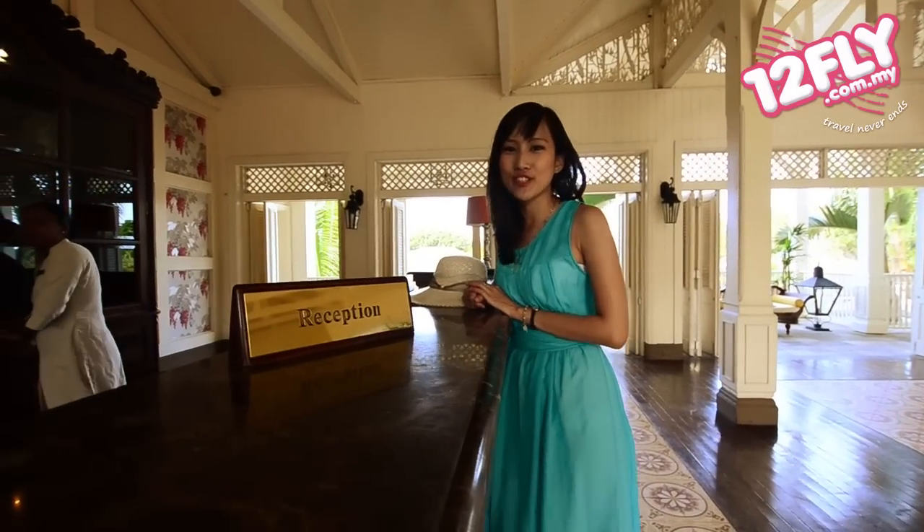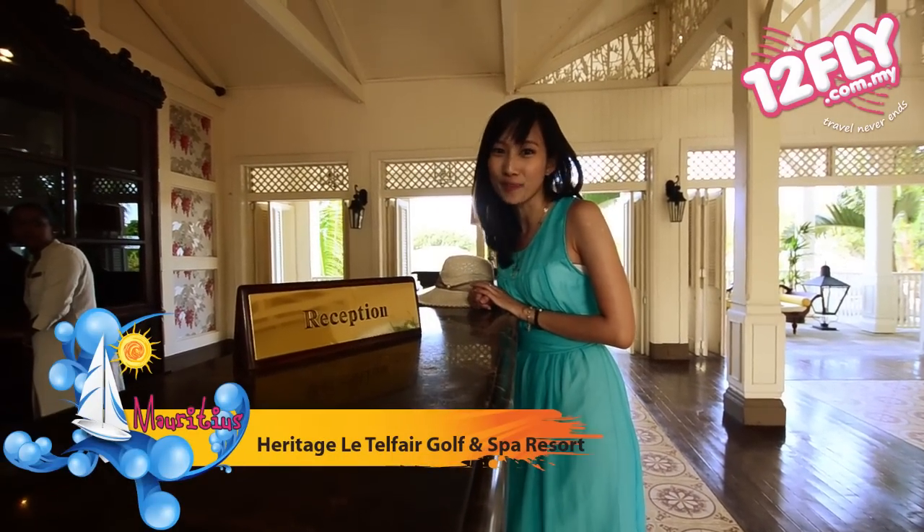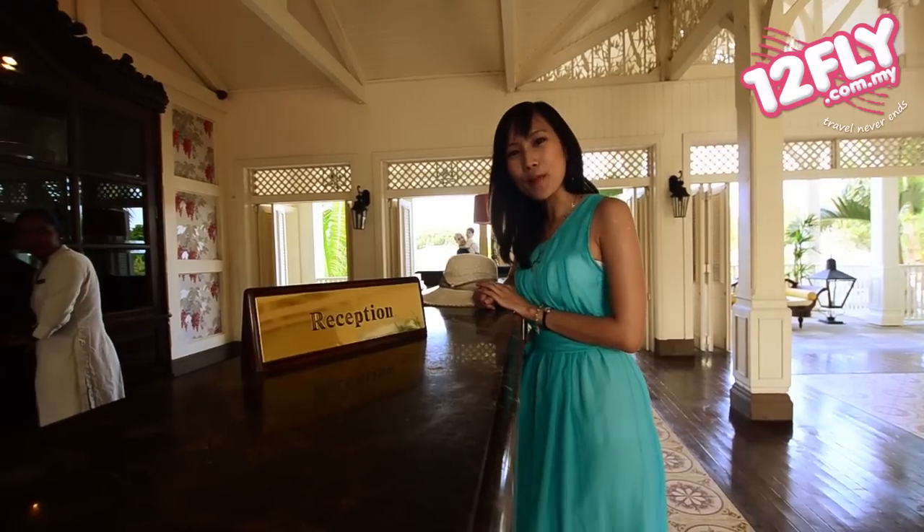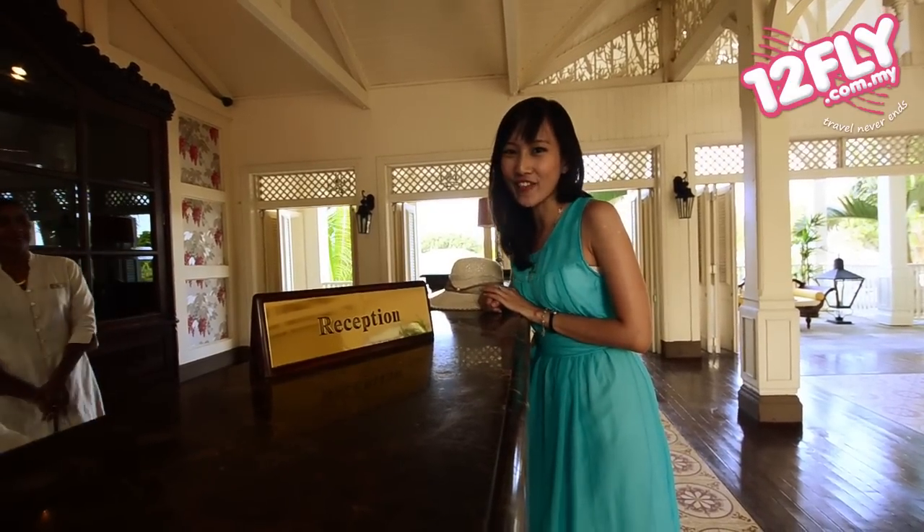Hi, I'm moving into another luxurious resort situated in the heart of Dal Am. It is the Heritage Hotel Flair. If you want to find out more about this resort, you'll find out right after I check in.